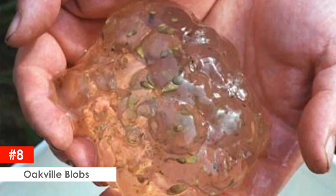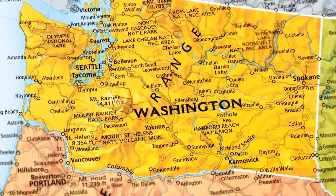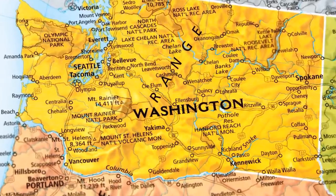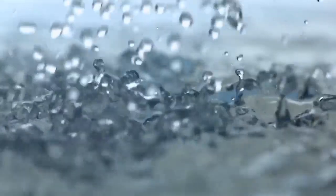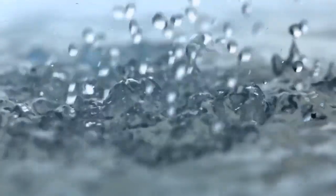Oakville Blobs. On August 7th, 1994, during a rainstorm, blobs of a translucent gelatinous substance fell in the town of Oakville, Washington. Several attempts were made to identify the blobs. Then doctors found something startling: the blobs contained human white blood cells.